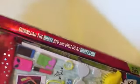It says 'Download the Bratz app and visit us at Bratz.com.' I really like the top of it, I like the side of it — I just like the way it's done.